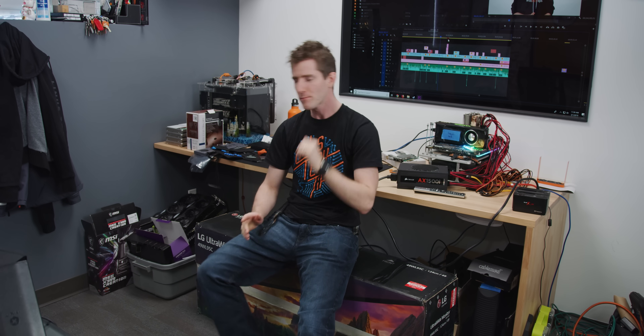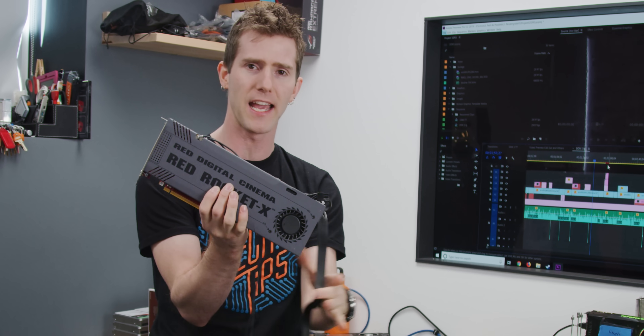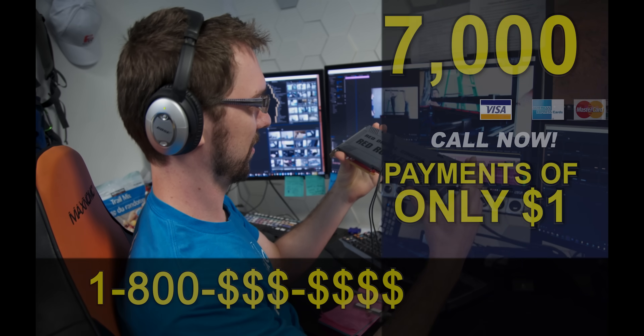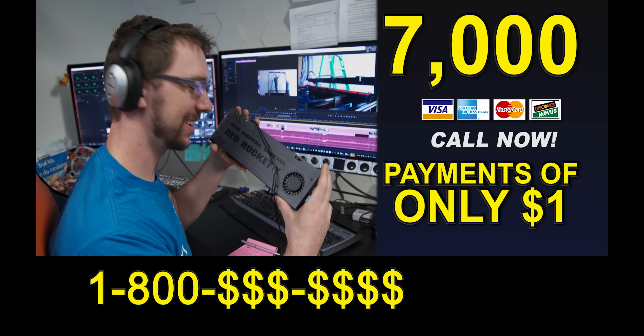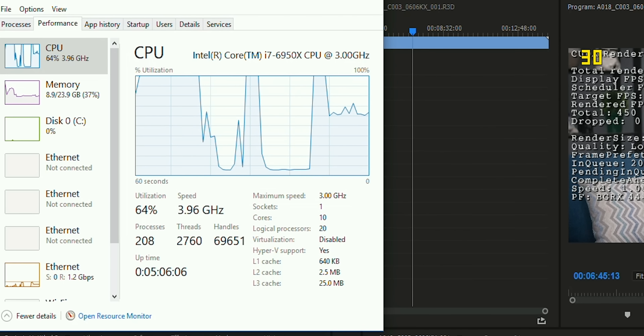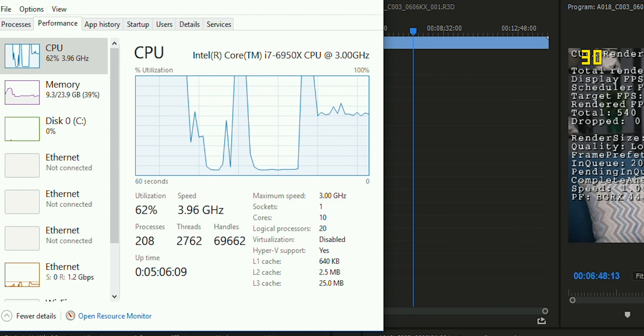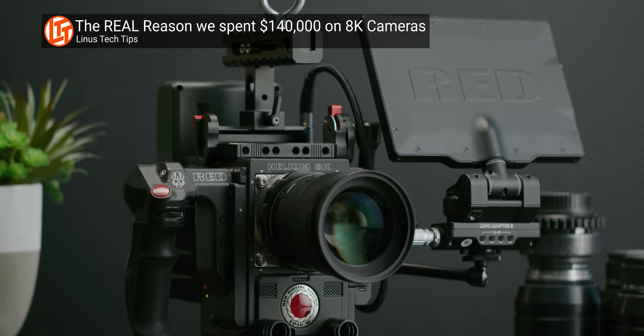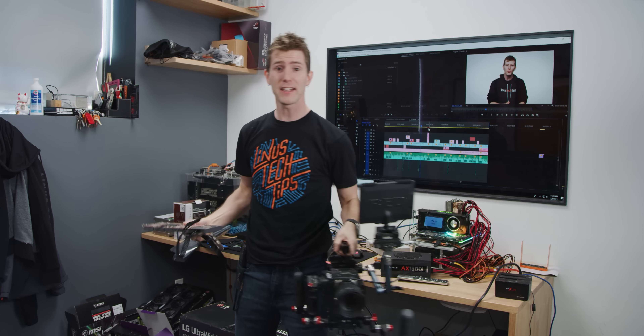Featuring their 49WL95C ultra-wide monitor, where I'll be figuring out just that. So in the old days, when anywhere from 4K to 6K was cutting-edge, the solution was this $7,000 RED Rocket X card. But in spite of it using either a custom ASIC or an FPGA - both highly specialized hardware - even these were easily overwhelmed by the Epic W and the RED Weapon featuring RED's 8K Helium sensor. So now this is basically an expensive paperweight.